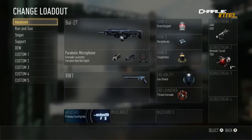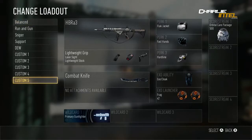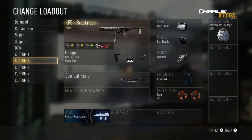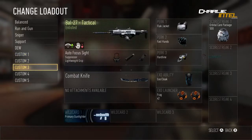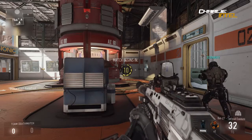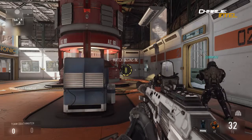We are on Call of Duty Wiki, calldutywikia.com/wiki/Call of Duty Advanced Warfare. We're looking at all the weapons confirmed to be in Advanced Warfare, starting off with assault rifles because that's what's on the list right here.